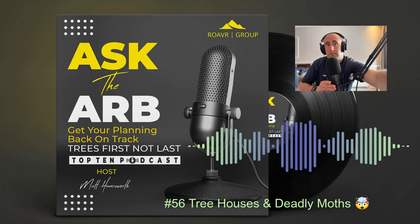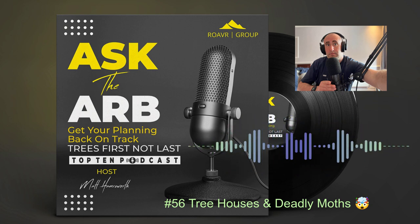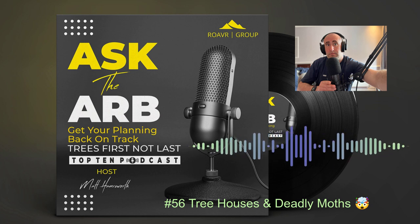So tree houses — I certainly loved mine as a kid. It wasn't anything particularly fancy. It was just literally something that my dad and I threw together in the apple tree at the end of the garden.